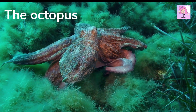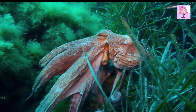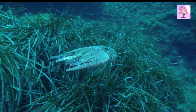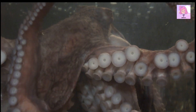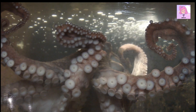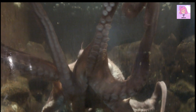Octopuses are known for their intelligence and ability to camouflage themselves by changing color and texture. They are also known for their ability to squeeze through small openings by expelling water from their bodies. They have complex nervous systems and remarkable learning capabilities. Octopuses are found in all oceans and can range in size from tiny species as small as a fingernail to the giant octopus that can grow up to 30 feet long. They have a short lifespan, usually less than 5 years.